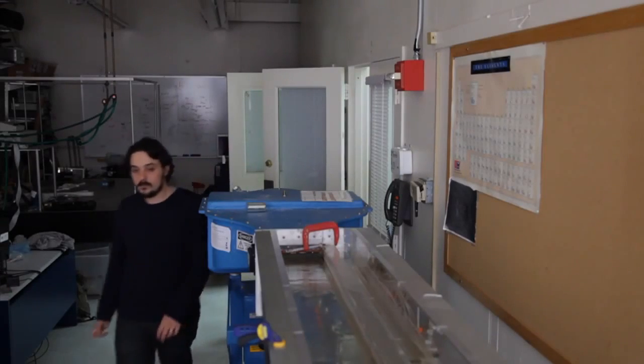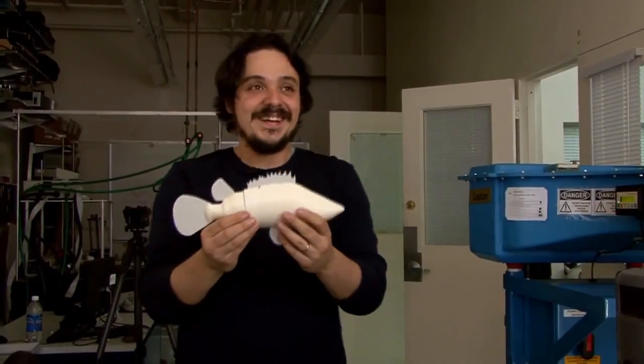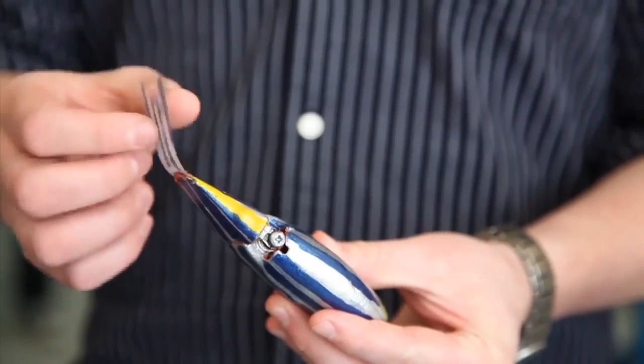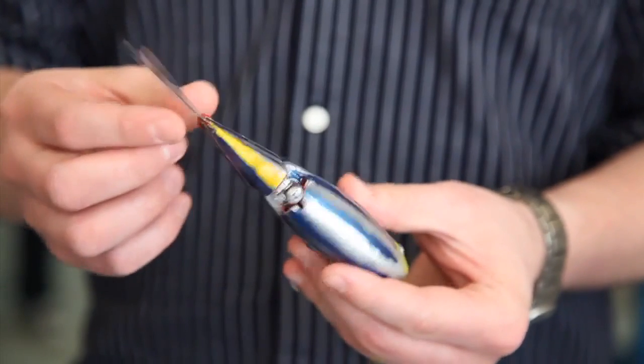Maurizio Porfiri specializes in designing robotic fish. Here's the goal: deploy robots in the environment and use them like sheepdogs to guide schools of live fish — robotic, aquatic pied pipers that could escort fish to safety in the case of an oil spill, for example. Sound improbable? Take a look at this.